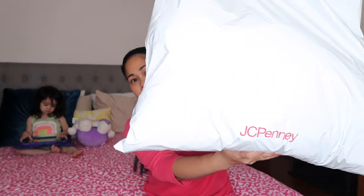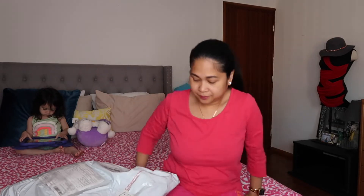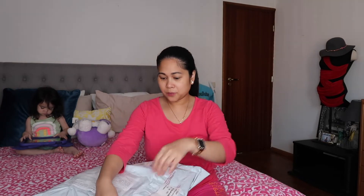Welcome back guys, are you ready to unbox the JCPenney package? Here's the JCPenney package — it's a little heavy. Going to unbox it right now, so there you go, I'm going to open it up.